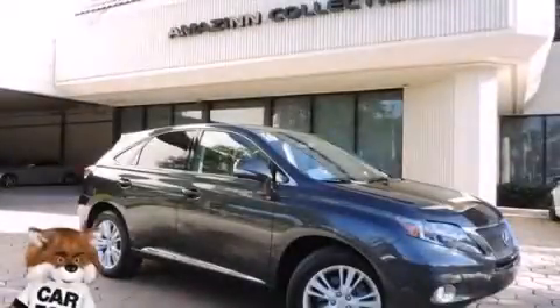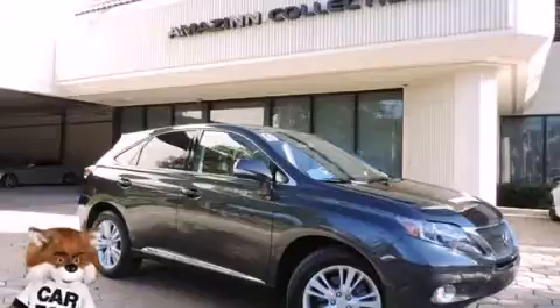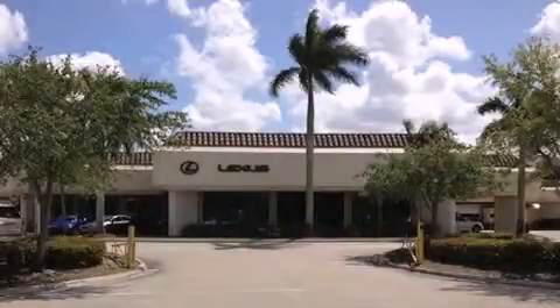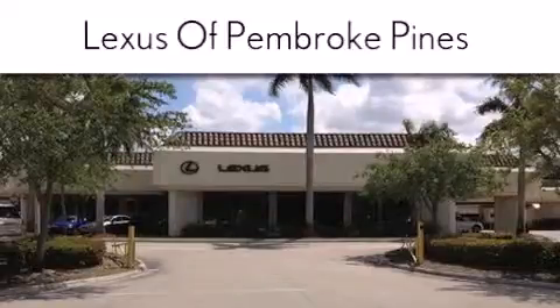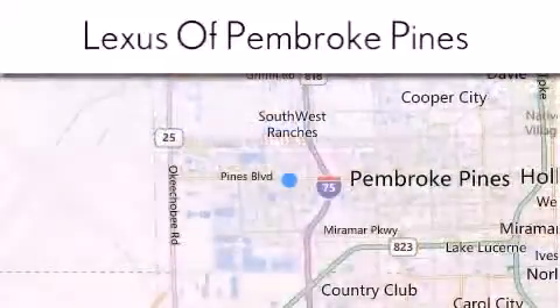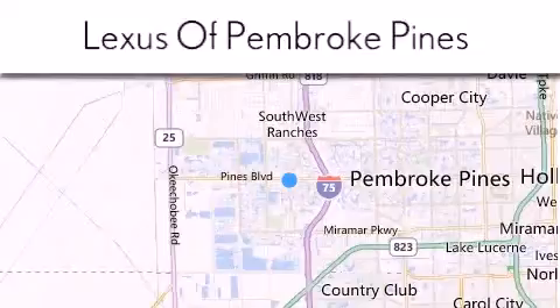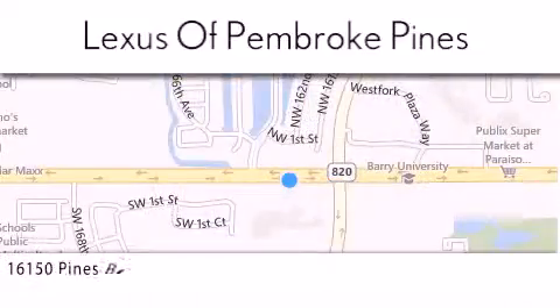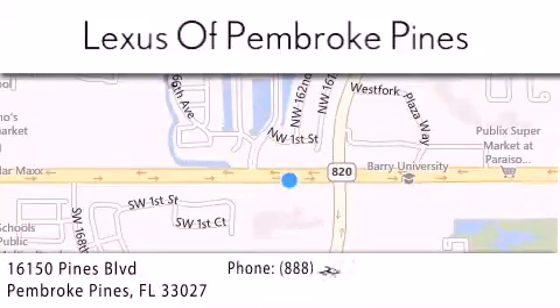Call now to find out how you can own this breathtaking automobile. Thank you for considering Lexus of Pembroke Pines for your next new or pre-owned vehicle. If you have any questions, please visit our website, give us a call, or stop by our dealership. We are located at 16150 Pines Boulevard in Pembroke Pines, just one mile west of I-75.